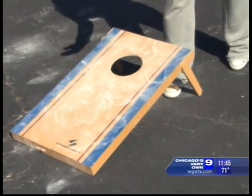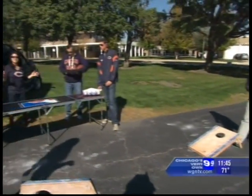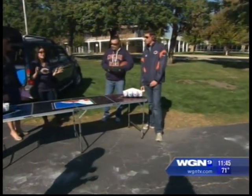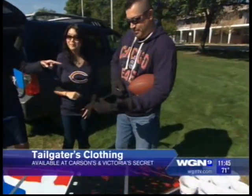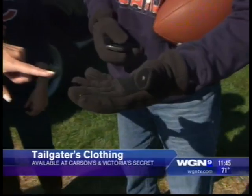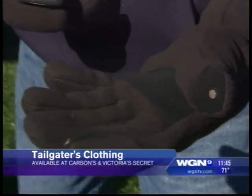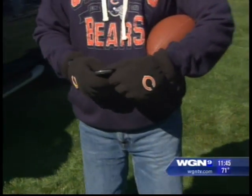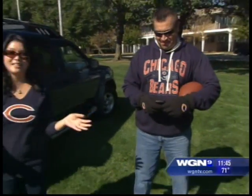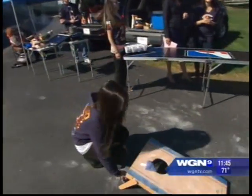When you're going to a tailgating game, make sure you're dressed to support your team. All the guys today are dressed from Carson's — all NFL apparel. Jesse's gloves are worth noting: they have little plates on them that allow you to text and update Facebook while wearing gloves. So you can upload your photos to Facebook without taking them off.